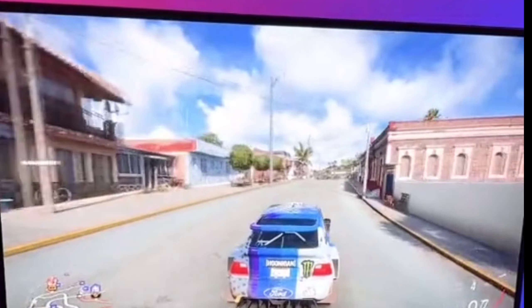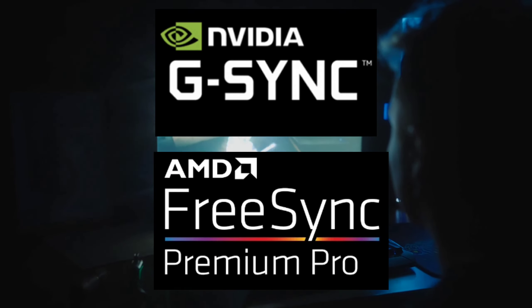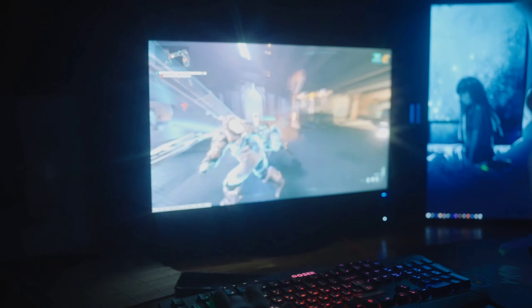Let's not forget about adaptive sync technologies like G-Sync and FreeSync, which match your monitor's refresh rate to your graphics card's output for a smoother gaming experience.